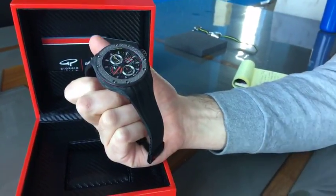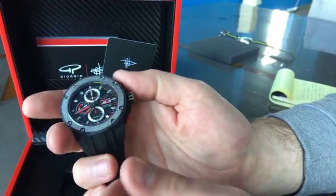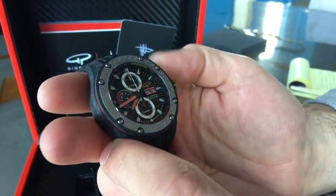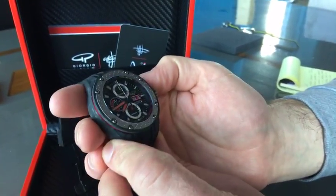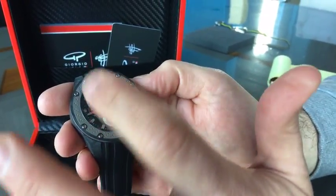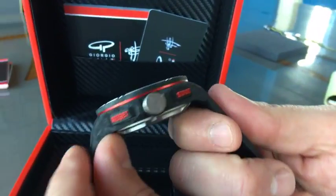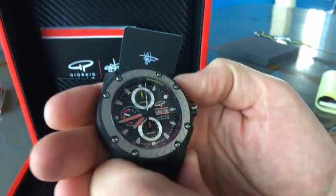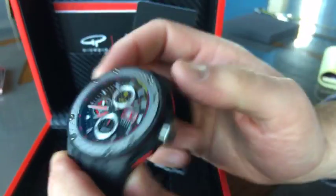It's got about a 45-hour power reserve and a couple of complications — the primary one being the chronometer stopwatch. There's also a tachymeter around the edges. As a racing-inspired watch, the stopwatch is the primary function — perfect for lap times or split times. You can see the red-and-white candy cane seconds hand, and there are big pushers on either side of the crown to start the stopwatch.